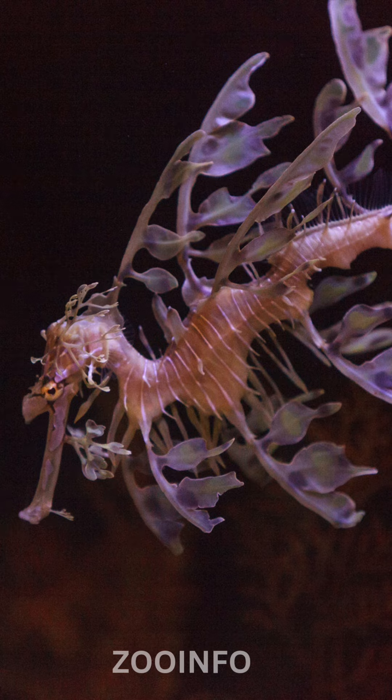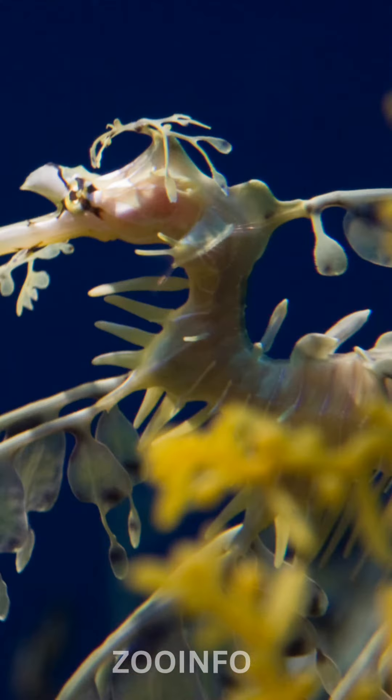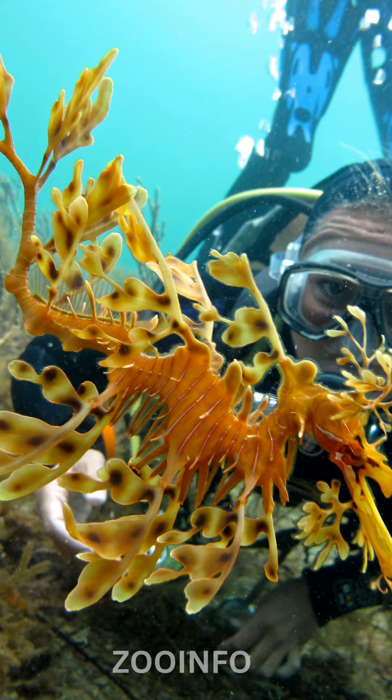Due to its stunning appearance and unique characteristics, the leafy sea dragon is considered a flagship species for marine conservation efforts. However, it faces threats from habitat loss and degradation. Conservation initiatives aim to preserve its natural habitat and raise awareness about the importance of protecting this mesmerizing creature.